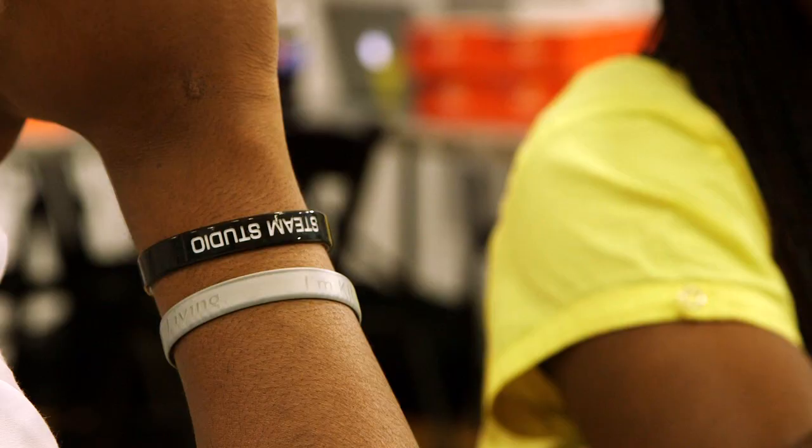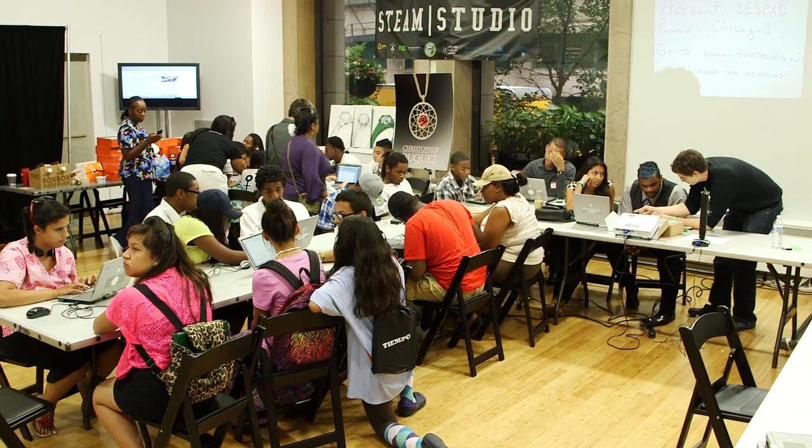It's pretty unique. This is new technology that is really just becoming available in the last couple of years, and we're really excited to integrate it into working with teens in Chicago.